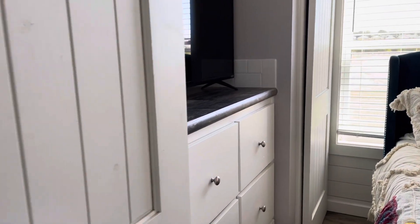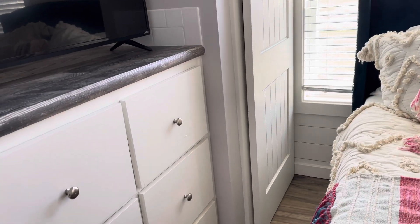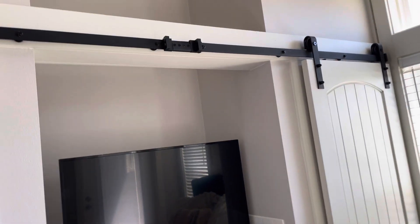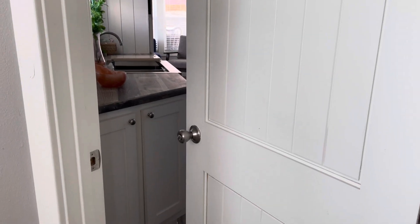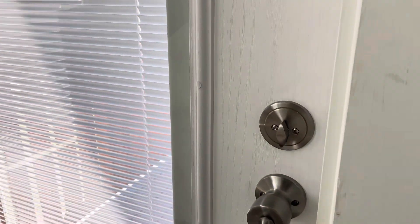Barn door style storage closet with a center chest-like storage area, and more area on top. That's a long storage area. And another door going back out to the kitchen galley, and a door going out to the side porch.